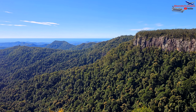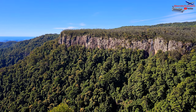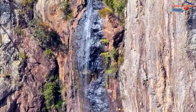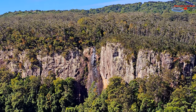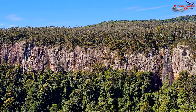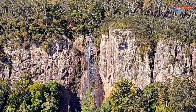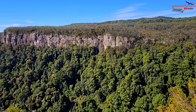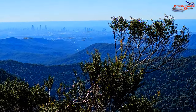Our next stop was at the Canyon Lookout — it was equally breathtaking. There was a waterfall called Rainbow Waterfall, although due to lack of rain in recent months in Queensland, it was not a very strong fall, but the view was spectacular. The beauty of this lookout was at a different corner, where it was so clear that we could even see the whole Gold Coast skyline. That was an amazing view.